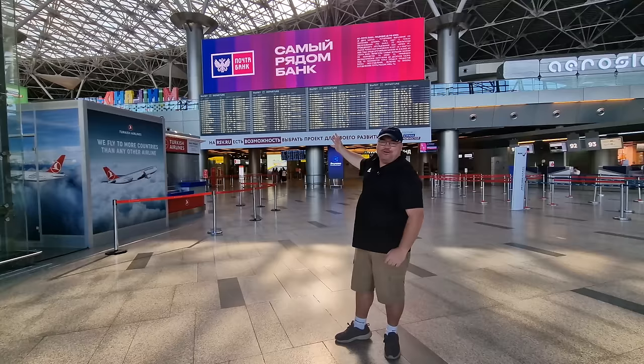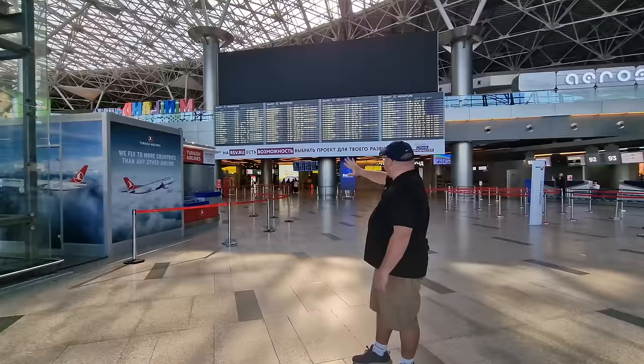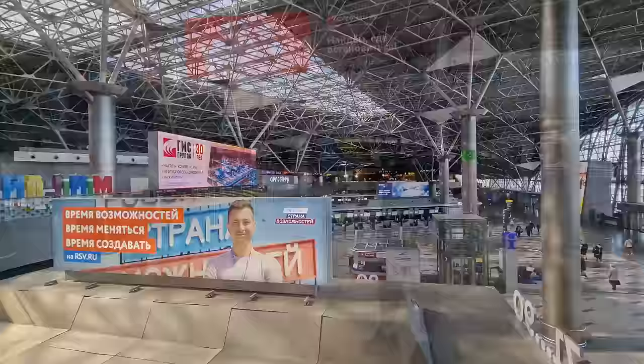Before we leave the airport, I do have one question. You can see behind me the very big flight departure board. Do you have anywhere that you'd like to go in Russia? Let me know in the comments — there are a lot of flights departing 24 hours a day. Have a look at the beautiful picture of Moscow in the background. Let me know in the comments where in Russia you'd like to visit if you are here at Vnukovo Airport.